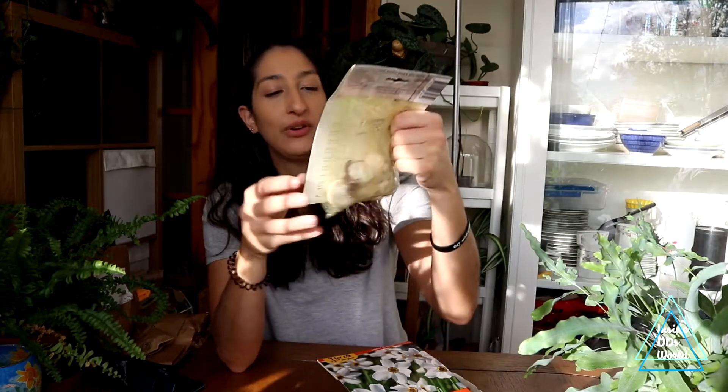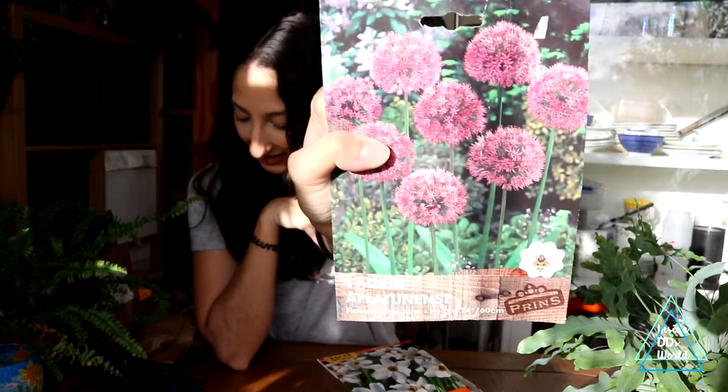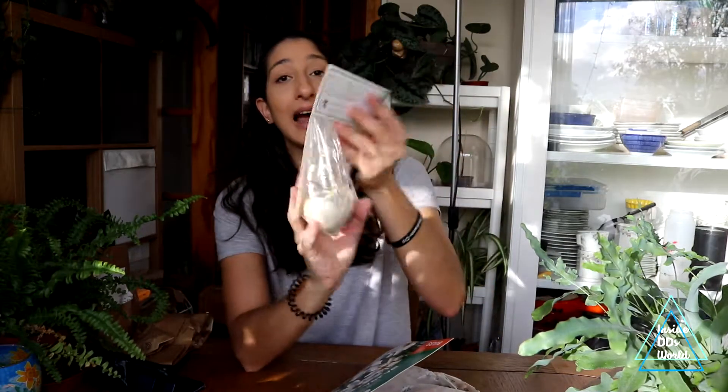The first alliums I got are allium aflatunense — not sure if I'm pronouncing that correctly. I bought three packets, so that's 15 of them, and I'm going to try to do a little grouping around the border. These do really well in my soil even though it's heavy clay, so fingers crossed they grow again this year.